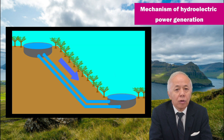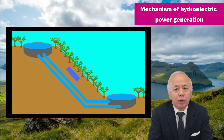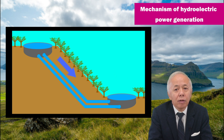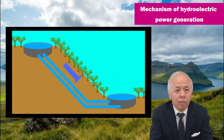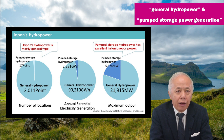There is another method called pumped storage power generation. It has an upper and a lower pond, and pumps water up into the upper pond when electric power demand is low, such as at night, and generates power by dropping water into the lower pond when needed. Currently, there are over 2,000 hydropower plants in Japan, most of which are general hydropower plants, and only 20 are pumped storage plants.